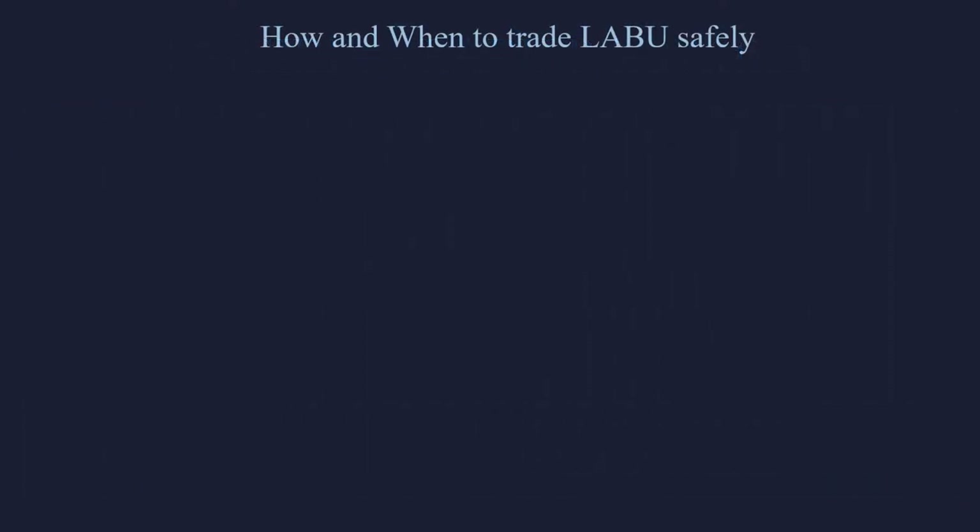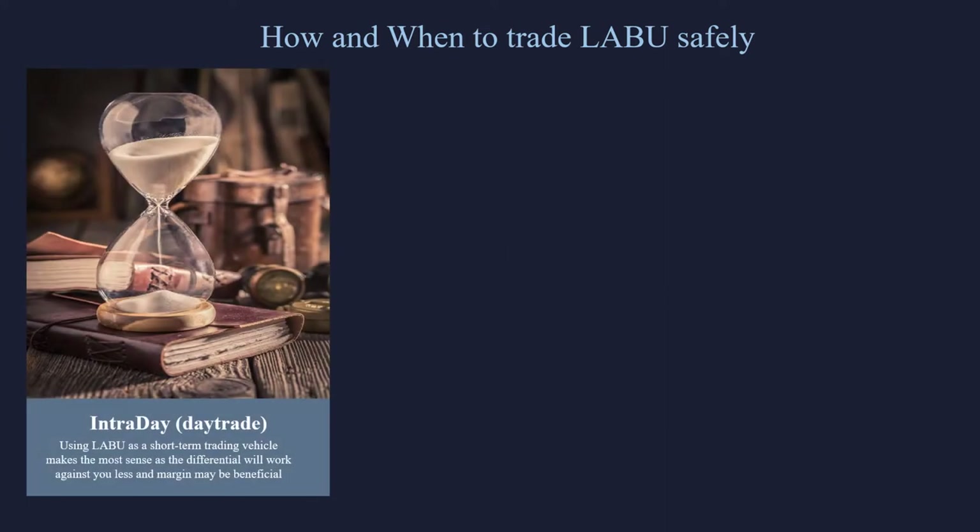Let's talk about when and how to trade LABU safely. We like using the LABU as a short-term trading vehicle. Basically a day trade is great, and maybe a swing trade — two to ten days — would be okay. Because after that, we actually start to see some real negatives from these leveraged ETFs. So let's go through how to use these as just a regular trade.